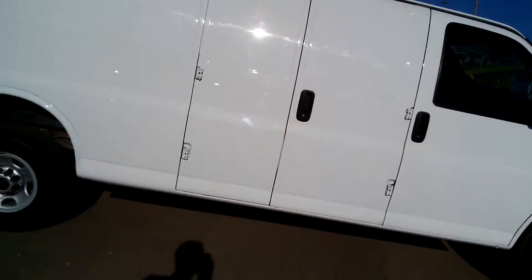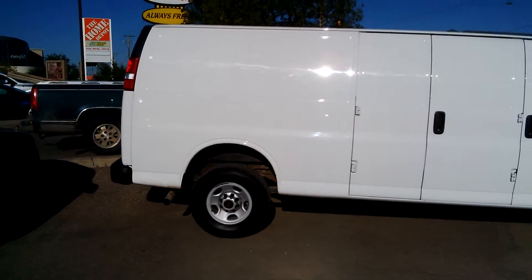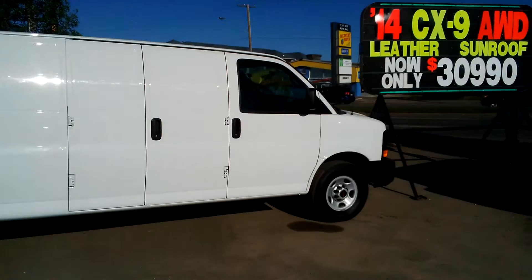Good afternoon, Snowsill Sales. Looking right into the sun, but it's the best vantage point of the hottest thing on the lot right now. We don't get a lot of these. I want to just show you real quick, because it's loud out here on Circle Drive. It's a 2015 GMC Savannah. It's a cargo van.